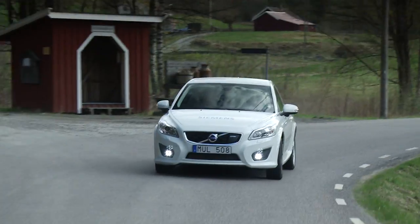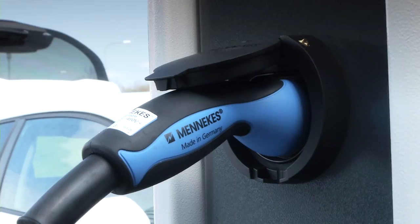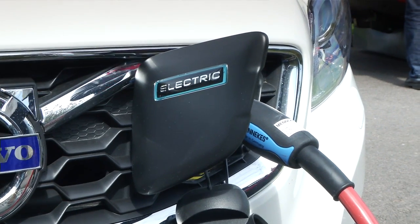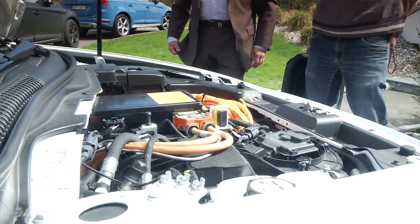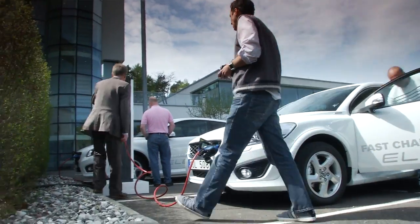I've had a fascinating day today driving the new second generation Volvo C30 electric. Volvo has made a raft of improvements. It's got a new and more powerful motor and a new charging system which allows the system to get back up to full power in about half the time as before.